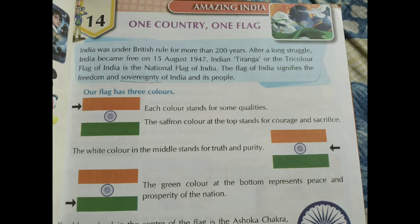Hello children, this is class 4 GK, chapter number 14, page number 37 - Amazing India, one country, one flag. Let's read it.